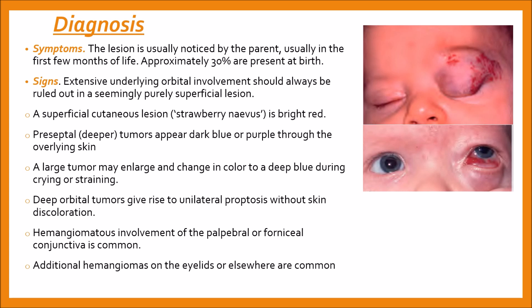Diagnosis is based on symptoms and signs. The lesion is usually noticed by the parent in the first few months of life; approximately 30% are present at birth. On examination, extensive underlying orbital involvement should always be ruled out in a seemingly purely superficial lesion.